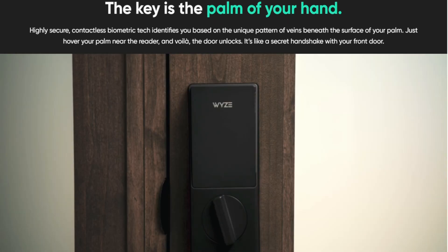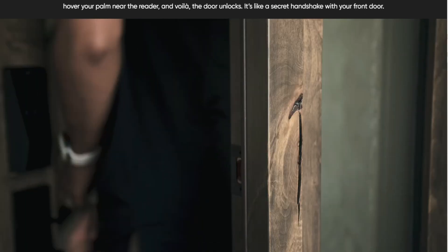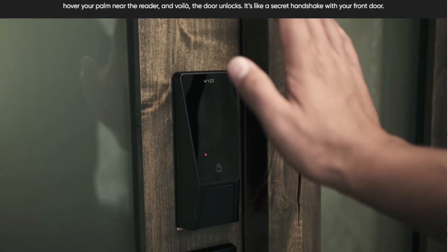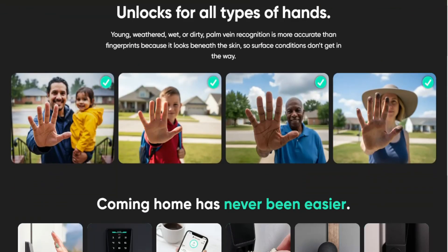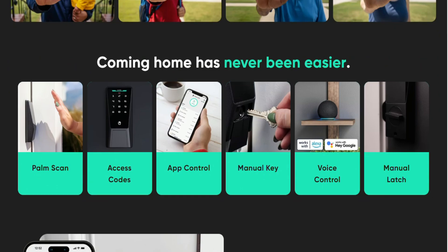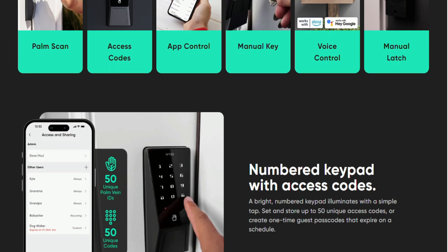and basically impossible to replicate. The lock stores all biometric data locally, not in the cloud, which immediately earns points for privacy. But here's where it gets interesting: the palm lock packs 50 programmable PIN codes, anti-peep technology that lets you add random digits before or after your real code,